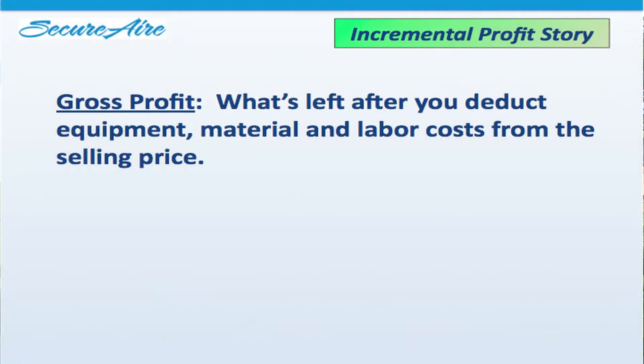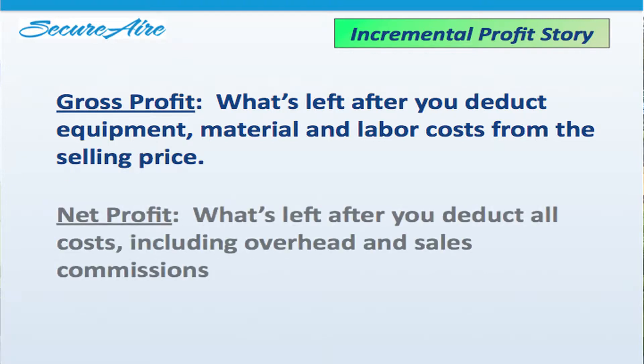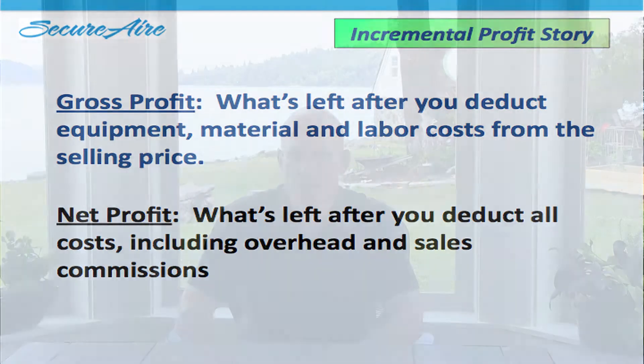Gross profit, for those of you who aren't acquainted with the P&L, is what's left after you deduct equipment, material, and labor costs from the selling price. Net profit is what's left over when you deduct all costs, including overhead and sales commissions. This would be the money that the company has to pay taxes on.